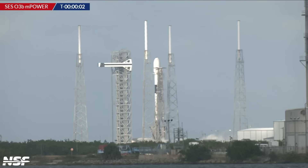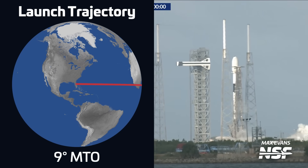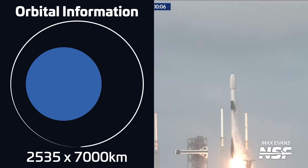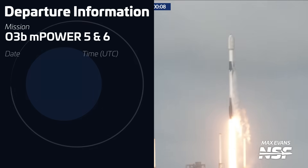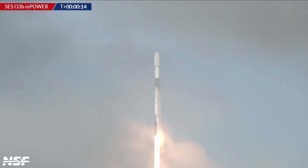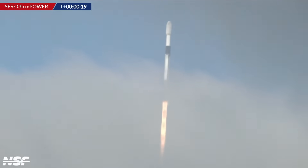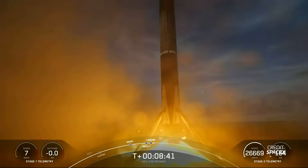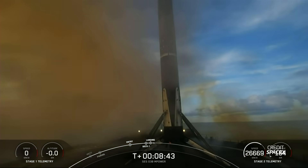Another Falcon 9 lifted off on November 12th at 2108 UTC from Space Launch Complex 40 in Florida, carrying two O3B M-Power satellites for SES into a medium transfer orbit. These were the fifth and sixth satellites in SES's second-generation O3B constellation, aimed at providing low-latency internet connectivity to remote locations. The launch followed a lengthy stand-down after the previous four satellites were found to have power issues during initial checkouts. The first stage, B1076, was flying for a 9th time and successfully landed on the drone ship A Shortfall of Gravitas.